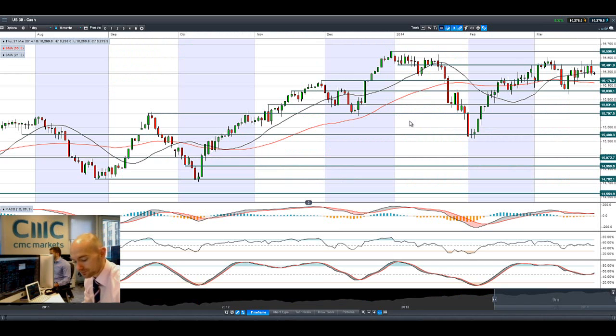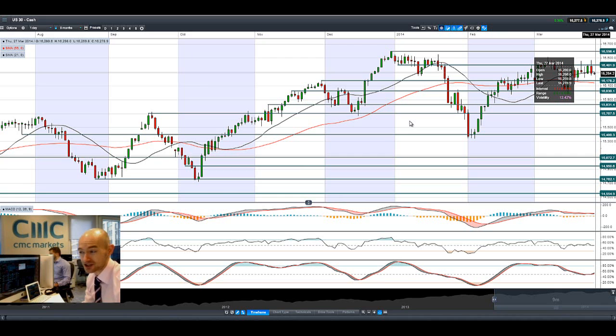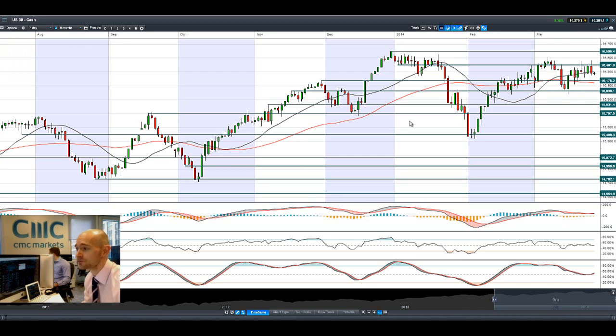Lots of different issues have been cited for this. We obviously had the Candy Crush King.com IPO that suffered a little bit later on in the session — it's down about 20% — which dragged down a lot of tech stocks. We've still got the Ukraine and Russia problems and that Chinese slowdown, so it's looking a little bit top heavy right now.